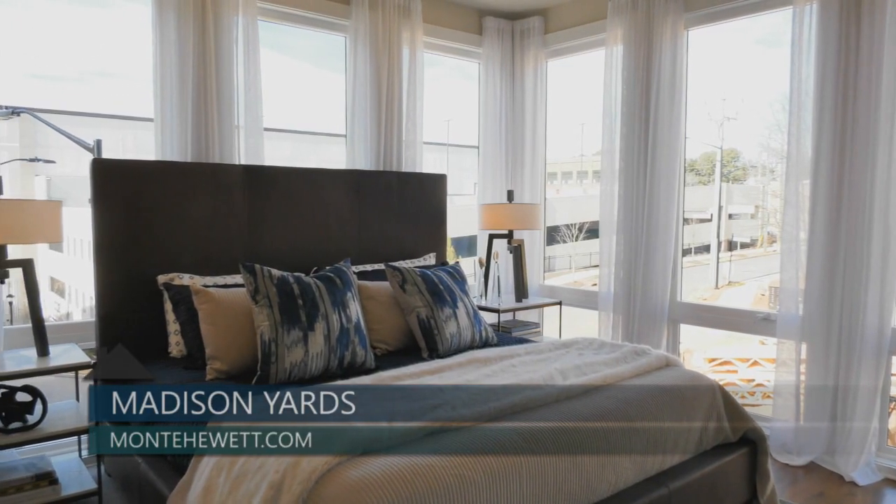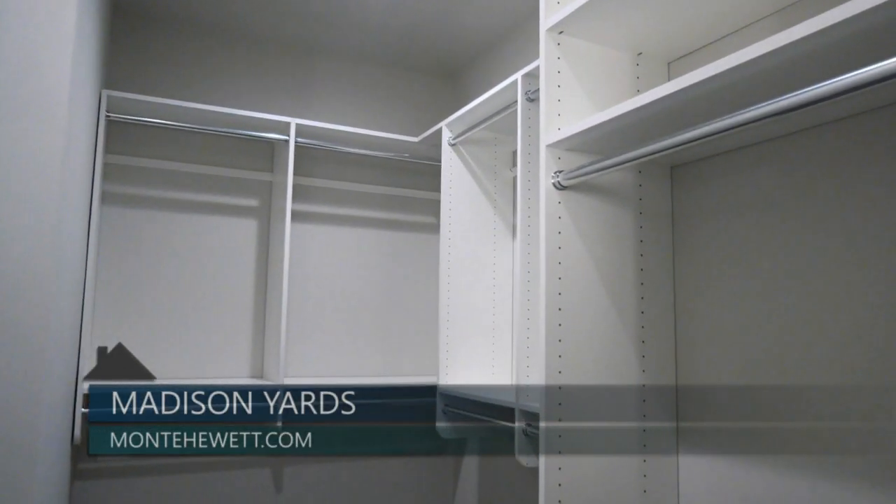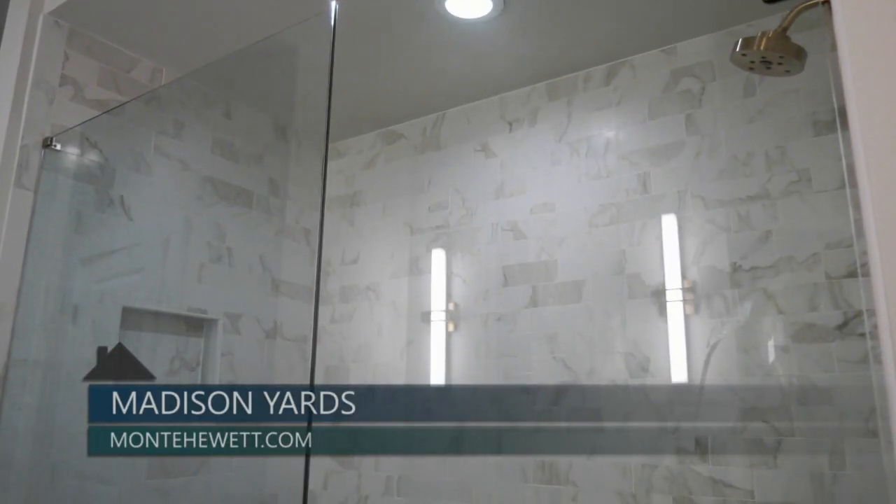The third level of the Reynolds features a luxurious owner suite with an impressive walk-in closet and spa-inspired bath with dual vanities and a massive frameless walk-in shower.